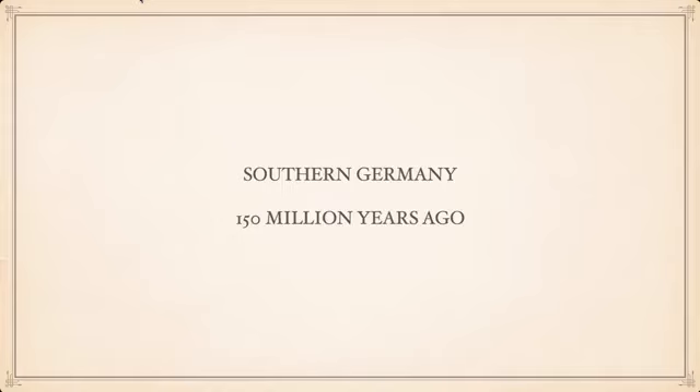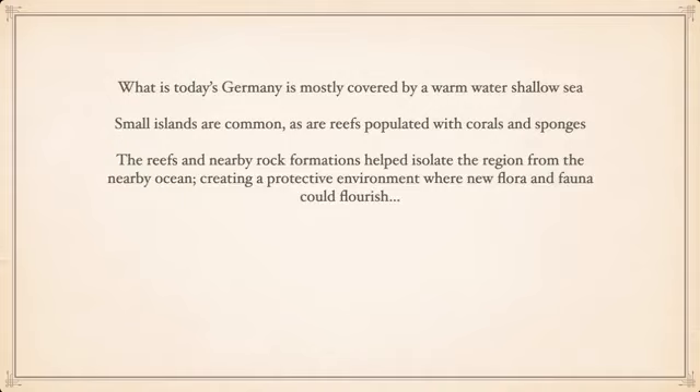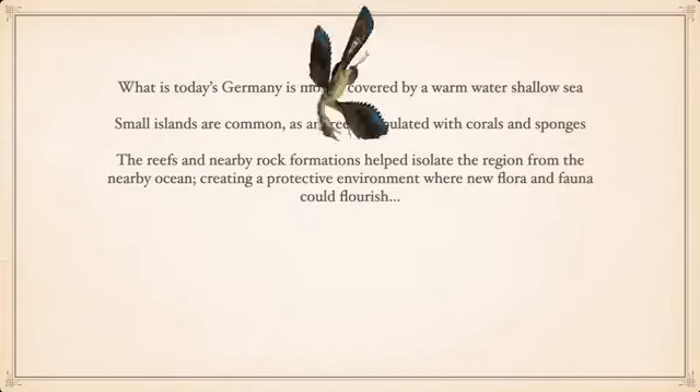What is today's Germany was mostly covered by a warm, very shallow sea. Because it's warm and shallow, you have a lot of small islands populated by various reefs with lots of corals and sponges. This tended to isolate that region from the surrounding ocean and outside environment, protecting everything inside and allowing various species of flora and fauna to flourish.